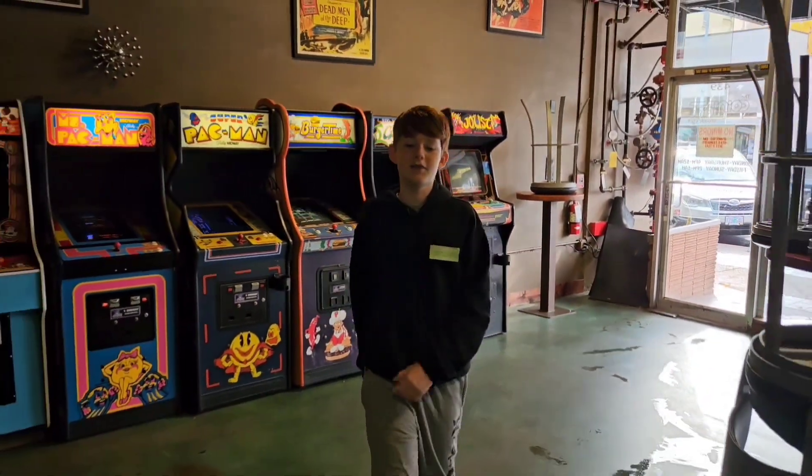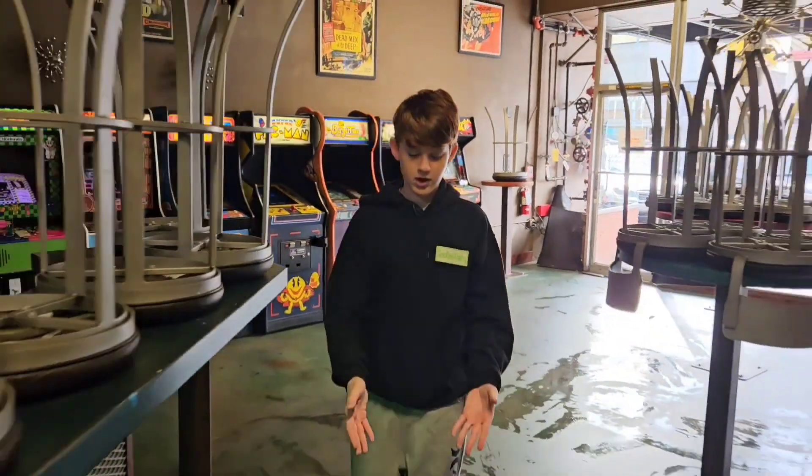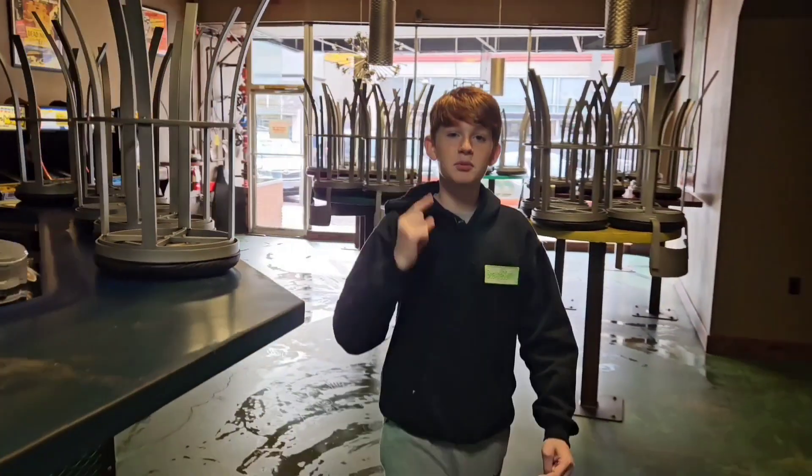So we're here at my dad's arcade pretty early, as you can tell because the floors are mopped. What I need to do here is restock those change machines, and then let's go.